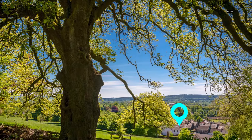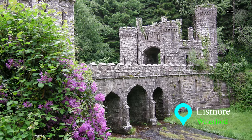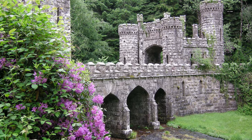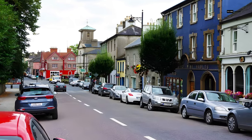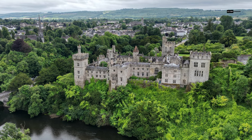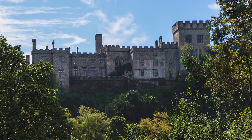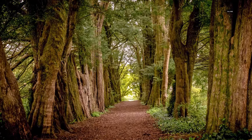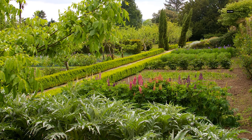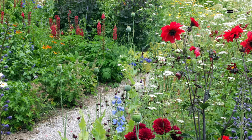Now, let's venture to the tranquil town of Lismore in County Waterford. Lismore is a hidden gem nestled along the banks of the meandering River Blackwater, offering a serene and picturesque escape. At the heart of this charming town stands Lismore Castle, an iconic symbol of its rich history. The castle's grandeur is matched only by its stunning gardens — a horticultural masterpiece with cascading terraces, intricate designs, and vibrant blooms.